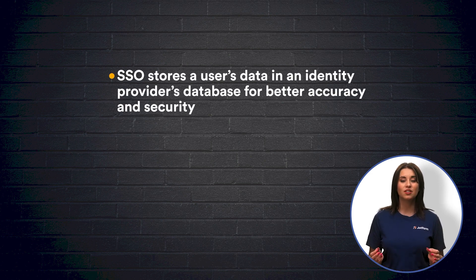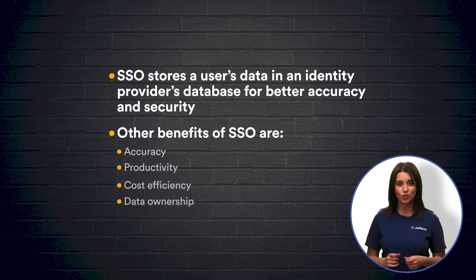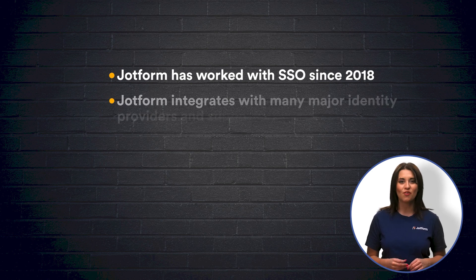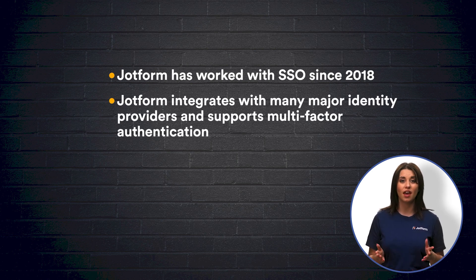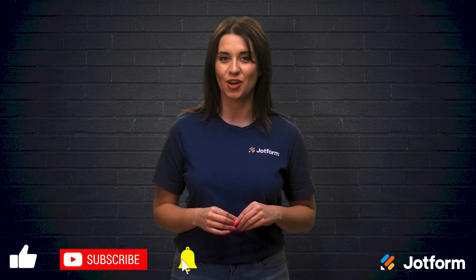Let's take a moment to review what we've covered today. We learned that single sign-on stores a user's data in your identity provider's database, enabling users' commonly stored credentials to be prefilled, which prevents blank fields, misspellings, and other form errors. We looked at other benefits of SSO like accuracy, productivity, cost efficiency, data ownership, and security intelligence. JotForm has supported and developed SSO since 2018, ensuring that your forms are complete and accurate. Additionally, JotForm integrates with major identity providers like Okta and OneLogin, and even supports multi-factor authentication. All in all, SSO provides an added sense of security and accuracy to all of your data collection efforts. I'm Alex from JotForm — thanks for watching today's video. We hope to see you in the next one.